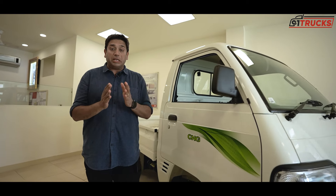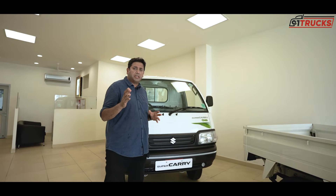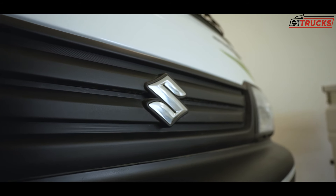Six years ago it came to the Indian market, and there are happy, satisfied customers. In this video, we will cover everything you want to know: the design, load carry capacity, engine performance, interior, pricing, and other features.